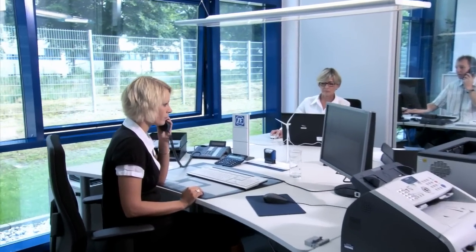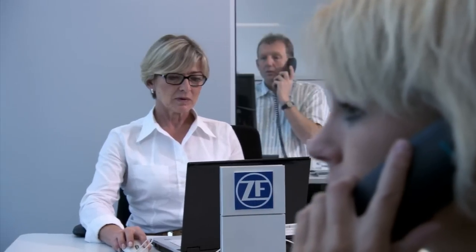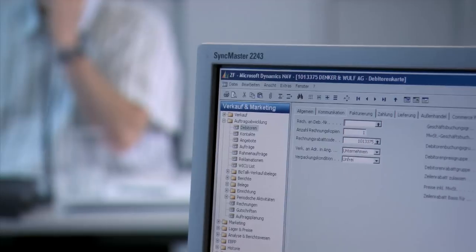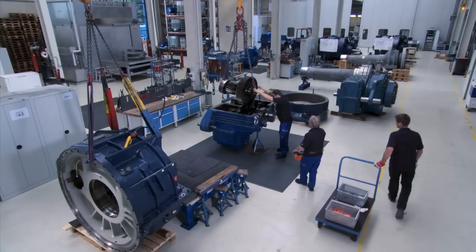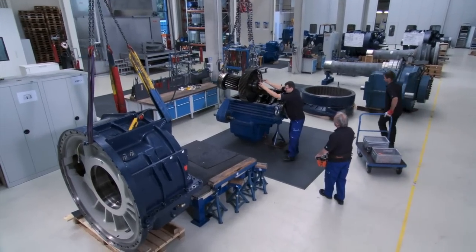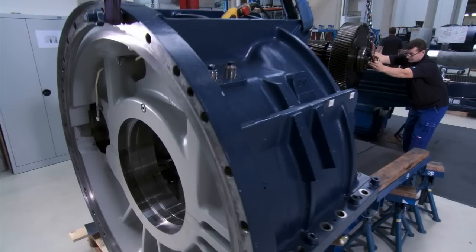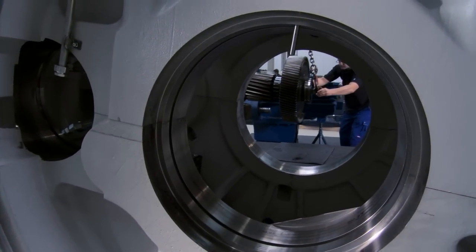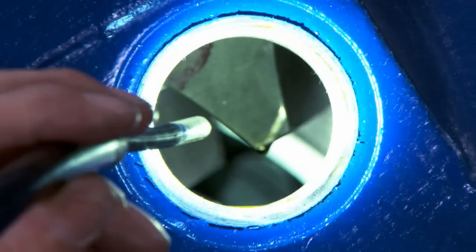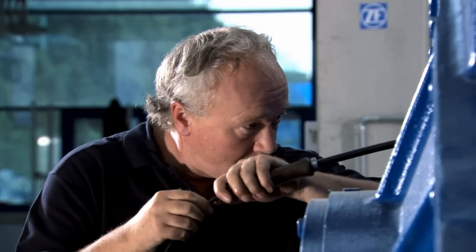The international offer of ZF services is coordinated in the new Service Center for Wind Energy in Dortmund. Competent specialist personnel receive requests from all over the world and introduce the relevant service requirement, from local maintenance applications to repairs in the Service Center. On an area of approximately 1600 square meters, the gearbox specialists from ZF services perform maintenance and repair work on the most diverse types and brands of gearboxes, to the standard of original equipment manufacturers.